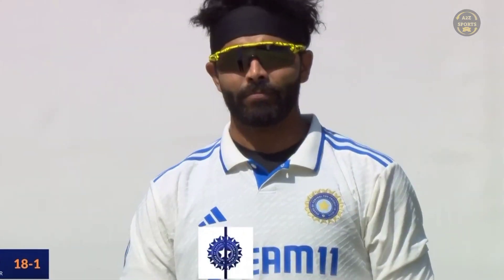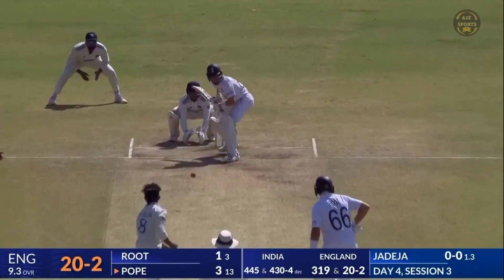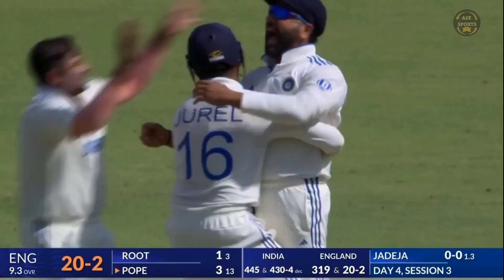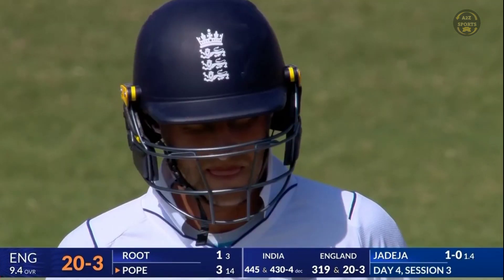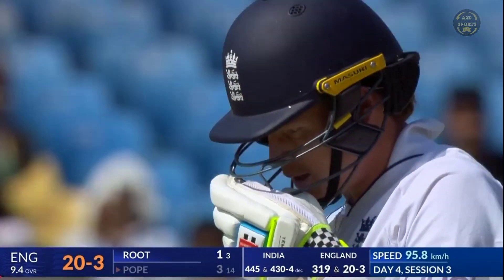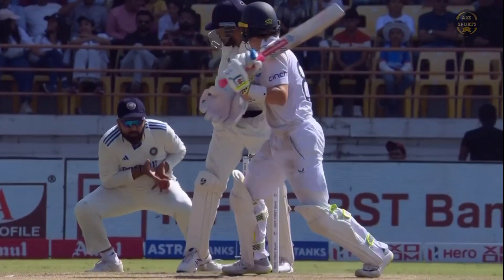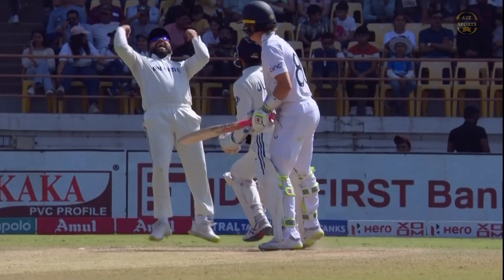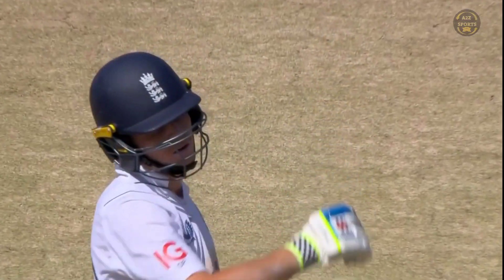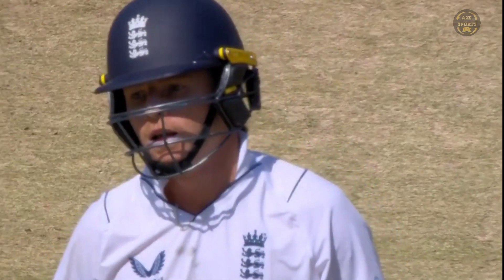Jadeja's first ball goes past the outside edge — the danger signs are there for England. It's taken with a sharp catch by Rohit Sharma, number three goes down. Excellent delivery, went on with the arm. Great anticipation, he got low and that is a super catch.